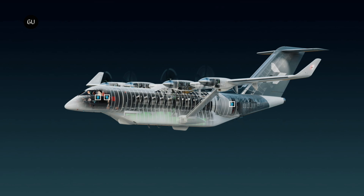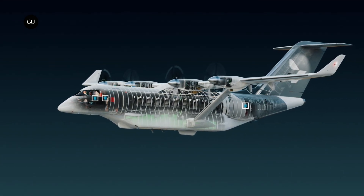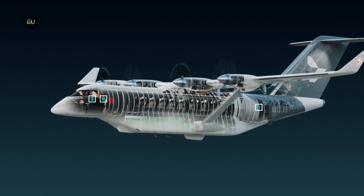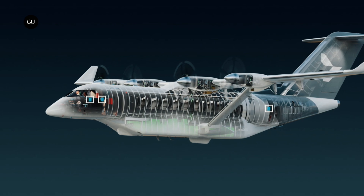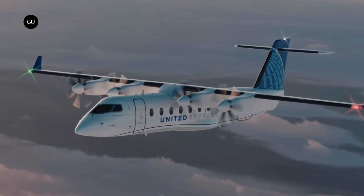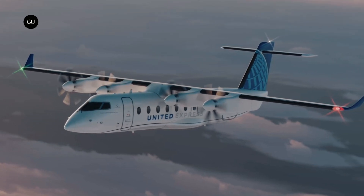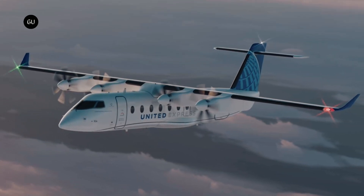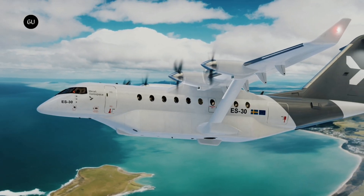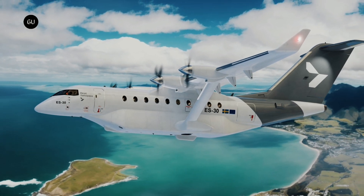Hart Aerospace selected Honeywell for the joint definition phase of its ES-30 airplane. Once the phase has been completed successfully, the goal is to fully integrate Honeywell's compact fly-by-wire system into development for production. Hart plans to have a proof-of-concept aircraft in 2024 and start flight tests in 2026, with an entry into service in 2028. Hart Aerospace already has 250 firm orders for the ES-30, with options and purchase rights for an additional 120 planes.